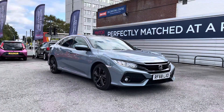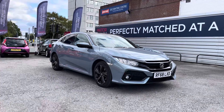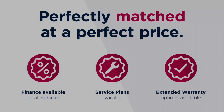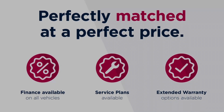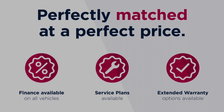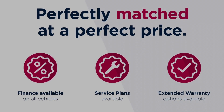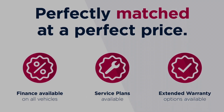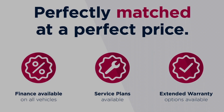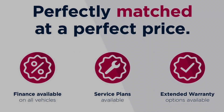Thanks for watching this video on the Honda Civic 1.6i DTEC EX. This vehicle is part of the Motor Match promise, which includes a minimum 30 day or 1,000 mile warranty, whichever is sooner. RAC extended warranty of up to three years is available, along with flexible finance packages. All Motor Match vehicles are subject to a £150 admin fee which covers the provenance check. For a personalised finance quote or to book a test drive, give us a call on 0161 885 0358.